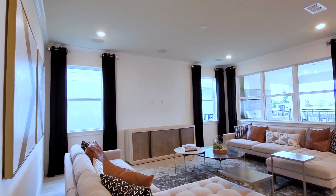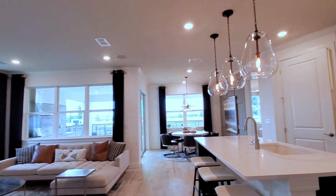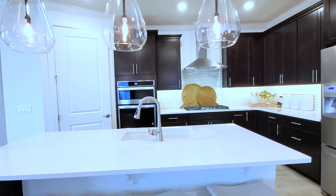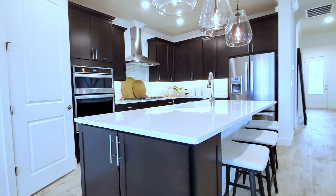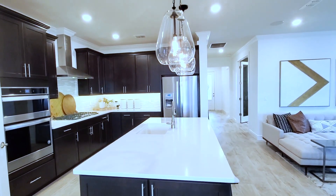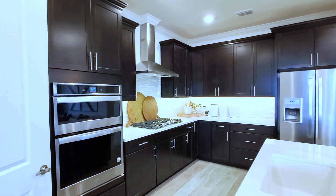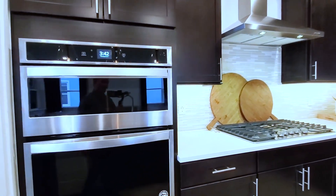Open concept floor plan with a large family room that flows from your kitchen and kitchen nook. Gourmet kitchen with a large center island, quartz countertop with cabinets on the outside, and pendant lights — those are a huge upgrade, probably not even offered with this builder. This is the gourmet structure option with the microwave and oven on the wall.